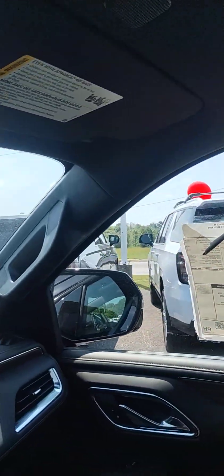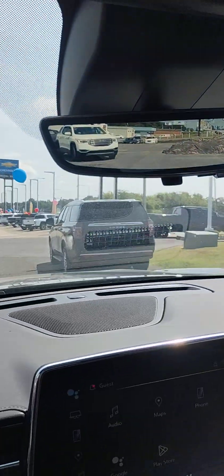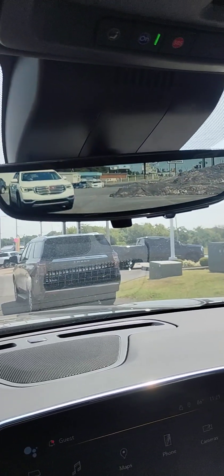The front of the panoramic sunroof opens, and there's a garage door opener built in. That camera up there is incredible — it will show you whatever you want to see from a mile and a half out.